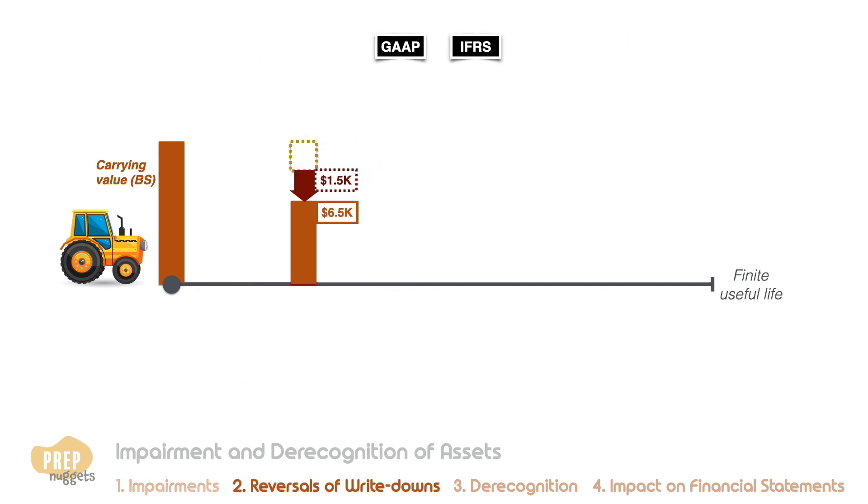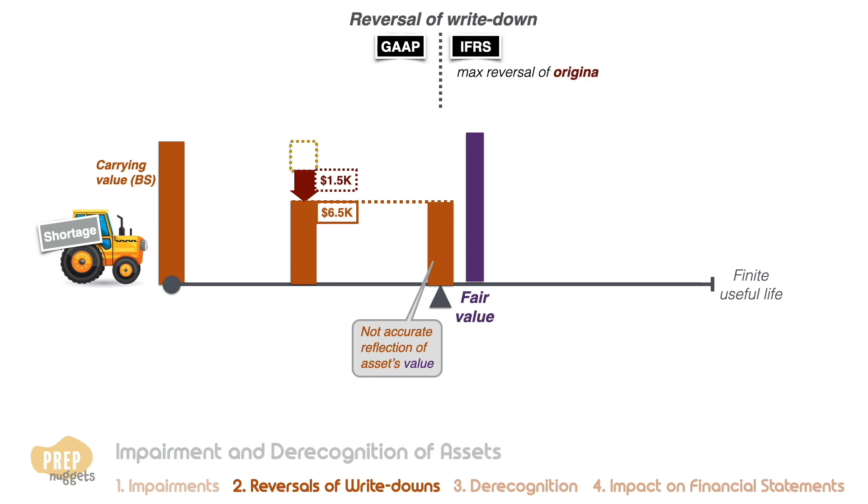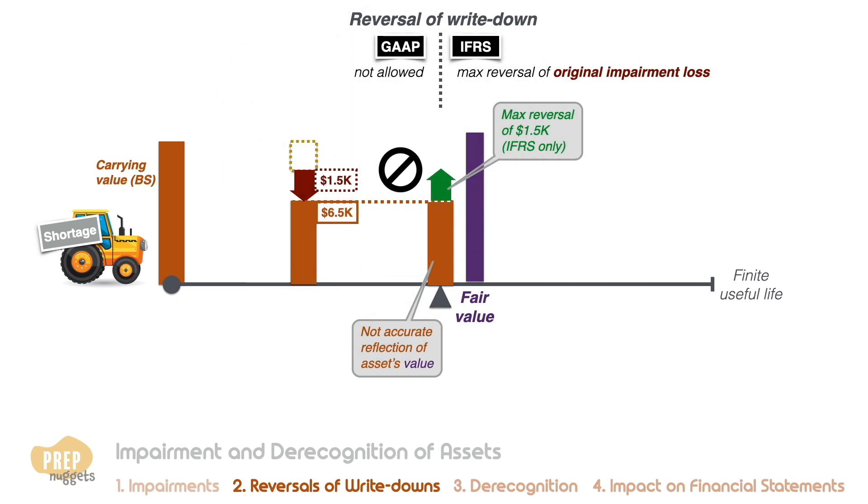Let's say at the next reporting date there is a severe shortage of the asset in the market, so its value shoots up again — the carrying value on the balance sheet no longer reflects the value of the asset. Under IFRS, an impairment loss on an identifiable long-lived asset can be reversed if the asset's value recovers in the future. However, the loss reversal is limited to the original impairment loss, so the maximum amount that can be reversed is one thousand five hundred dollars in this case. Reversal of past write-downs is not permitted under US GAAP.